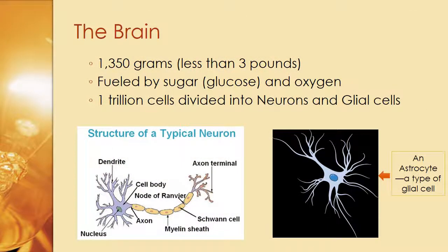The brain as we know it is 1,350 grams, which is just under three pounds. It is fueled by sugar — otherwise known as glucose — and oxygen. It's very important to have breakfast before you come to class or go to work, and to have complex carbohydrates that will turn into good sugars, and not just Pop-Tarts, which turn into bad sugars.